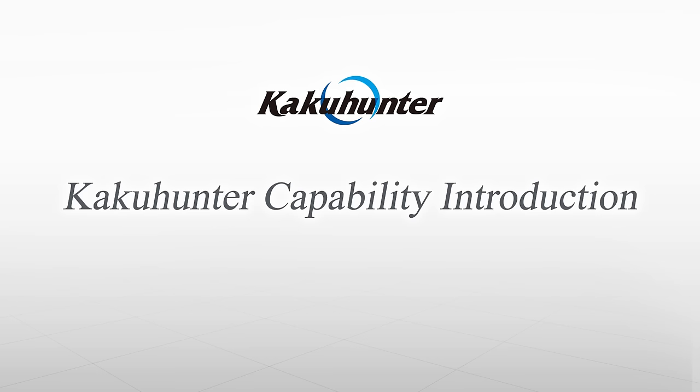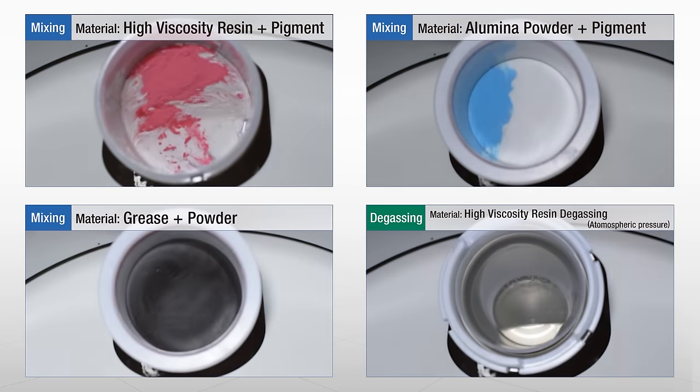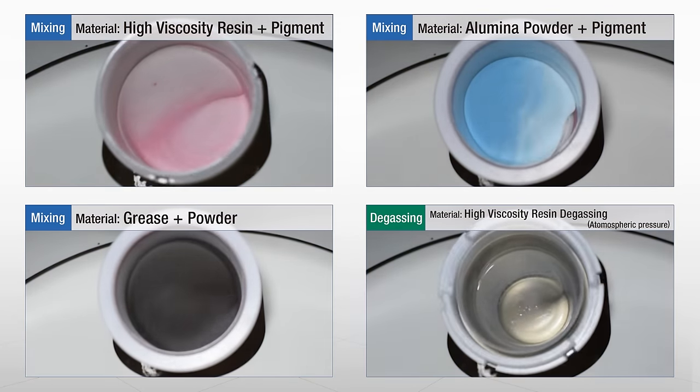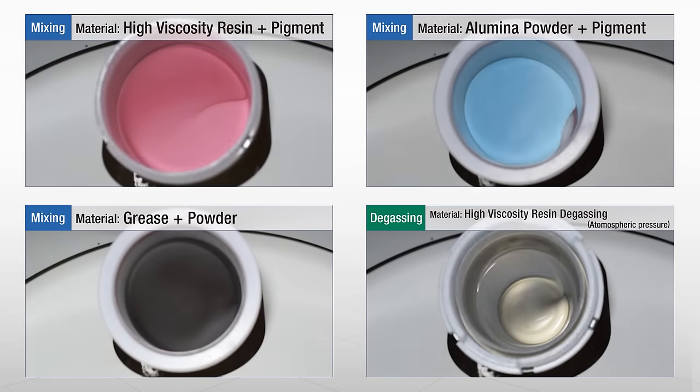Let's take a look at KakuHunter's processing capabilities. As they are pushed against the inner wall of the container by the centrifugal force of the revolution, materials are mixed gradually from the bottom upwards. This also enables maximum removal of bubbles.